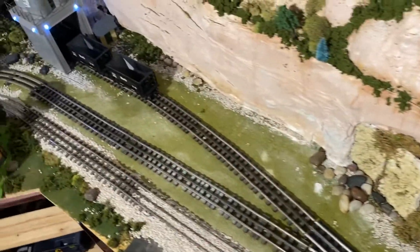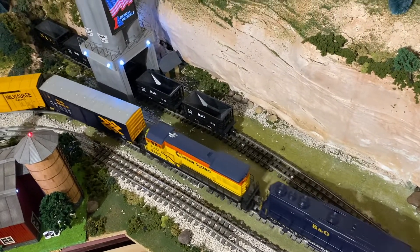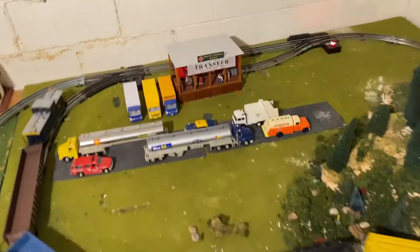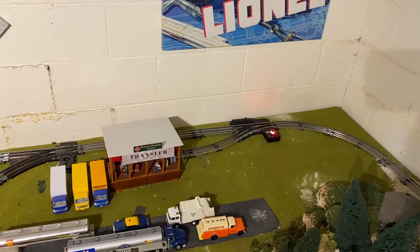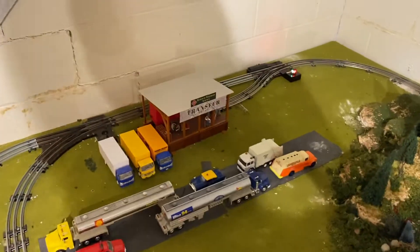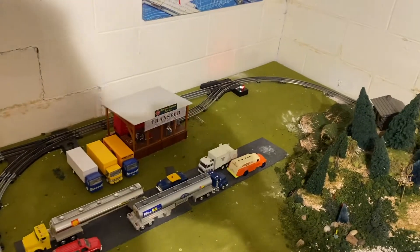I haven't put the ballast down yet since this was about a two-week-old project. It's still my materials plant and the barn. Here's another change: I found another switch, and with the transfer depot gone, I now have yet another industry spur to service. And this one is a remote switch, so it's nice and easy.